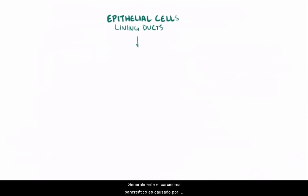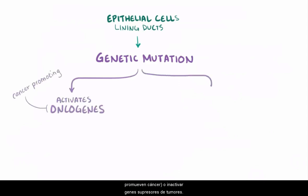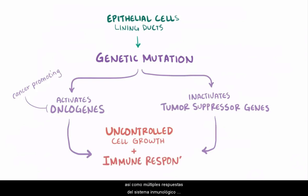Generally, pancreatic carcinoma is caused by genetic mutations in the ductal epithelial cells. These mutations might activate oncogenes, which promote cancer, or inactivate tumor suppressor genes. Either way, this can lead to uncontrolled cell growth, caused by disruption of the cell signaling pathways that regulate cell survival and growth, as well as multiple immune system responses like inflammation and stress responses.